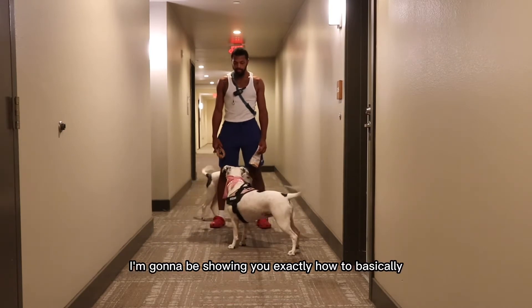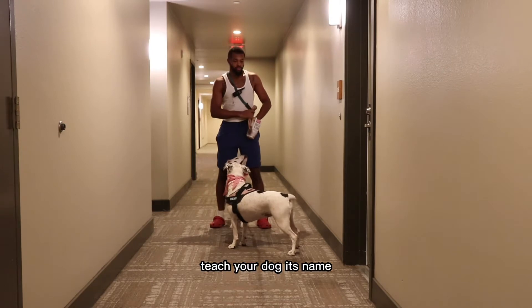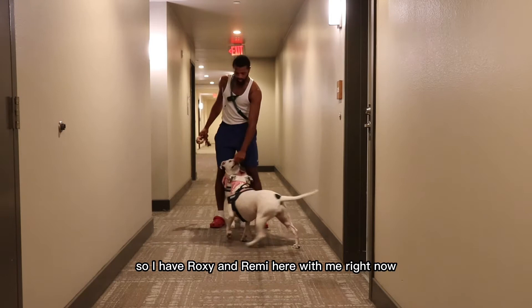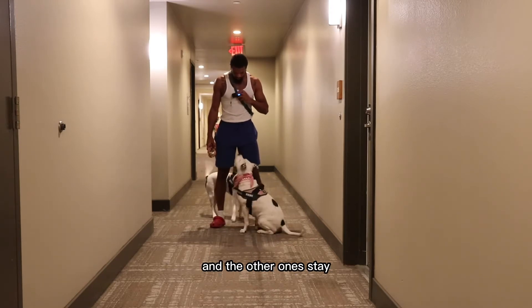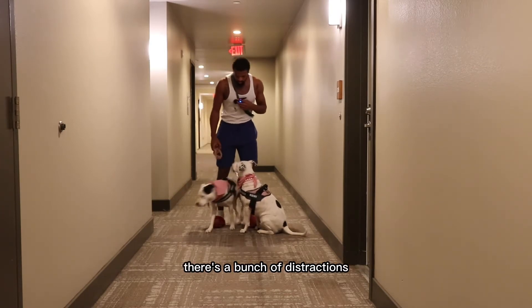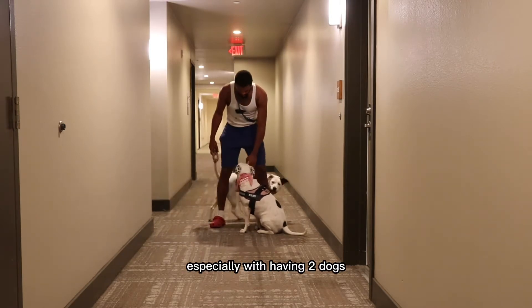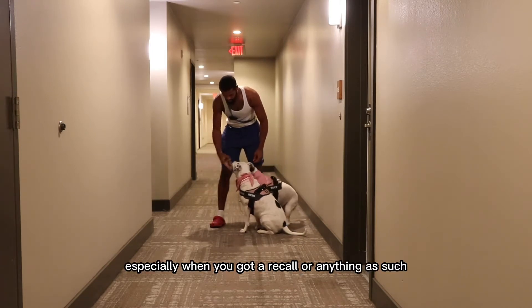So today's episode I'm going to be showing you exactly how to basically teach your dog its name — but listen to each and every name. I have Roxy and Remy here with me right now, and what I'm trying to do in this video is basically have one dog listen to me and the other one stay. Listening to their name is really, really important especially when you've got a recall or anything as such.